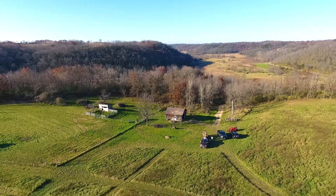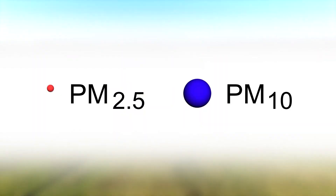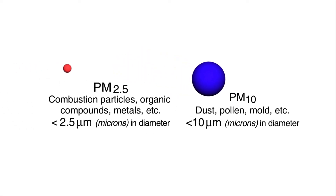Particulate matter is made up of solid particles or liquid droplets and is grouped into two size categories: PM10 and PM2.5. PM10 has a diameter of 10 micrometers or less, while PM2.5 has a diameter of 2.5 micrometers or less.